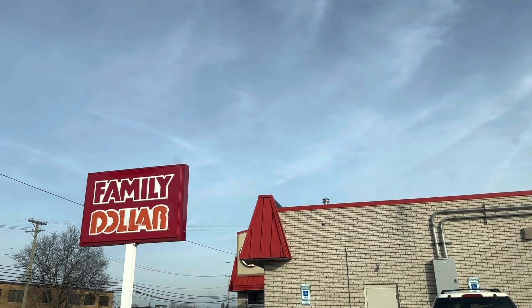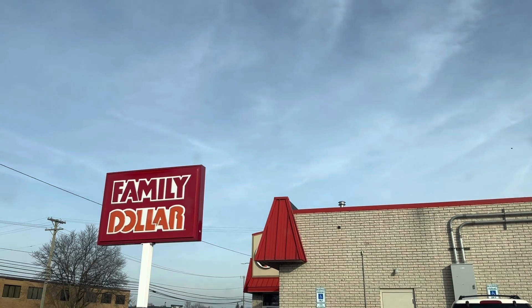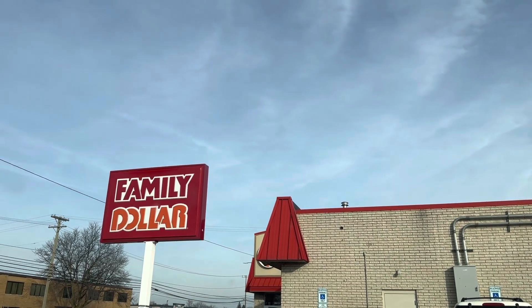What's up y'all? It's Brad and we are at Family Dollar. Let's get in here and see what deals we can put together for this week. Hopefully there's some nice deals.